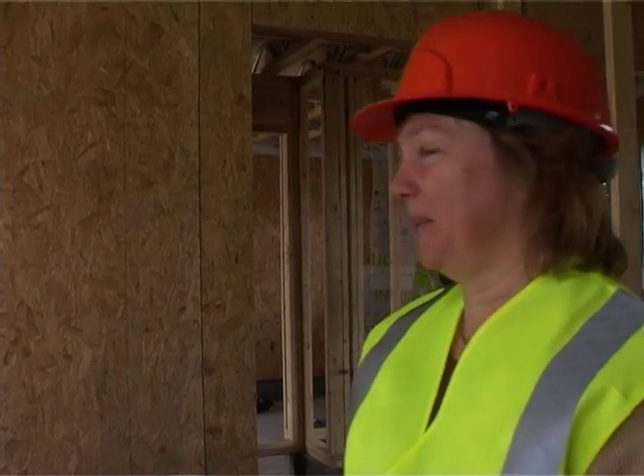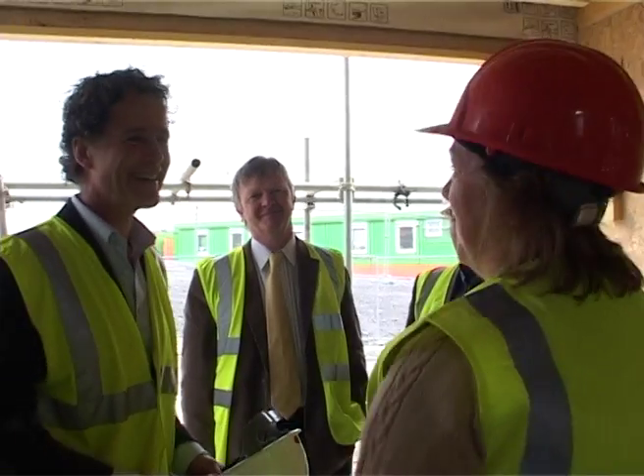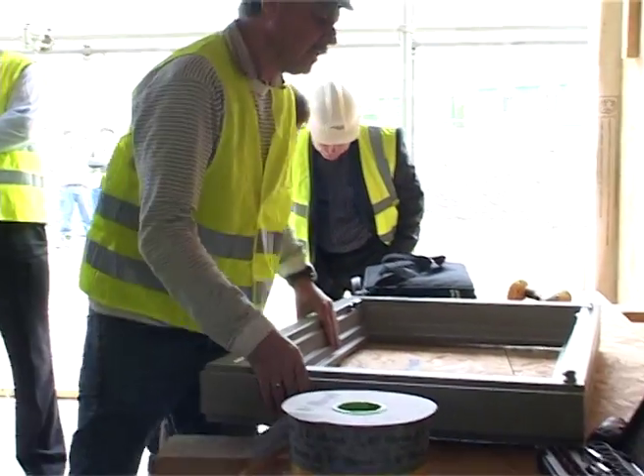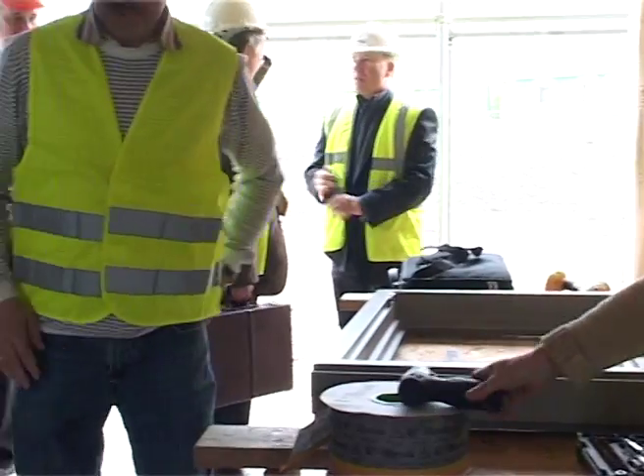What a long journey — you've been 11 hours driving? Yeah, 11 hours. And now you're being bombarded with pressure. Oh, it's okay, we got a good coffee.